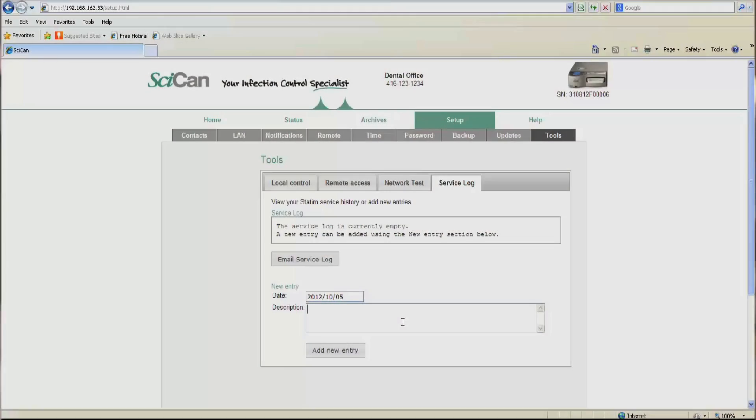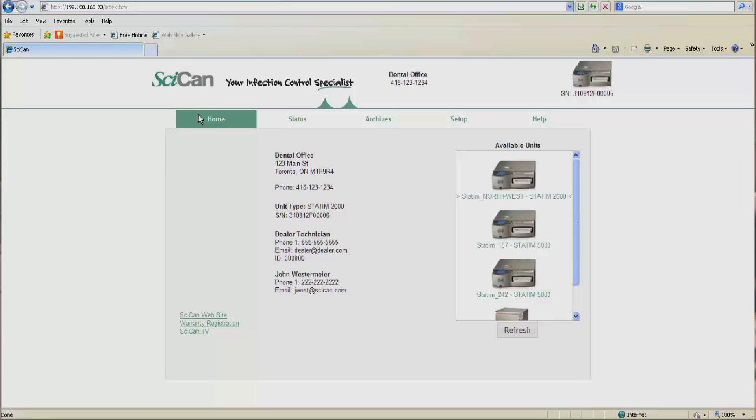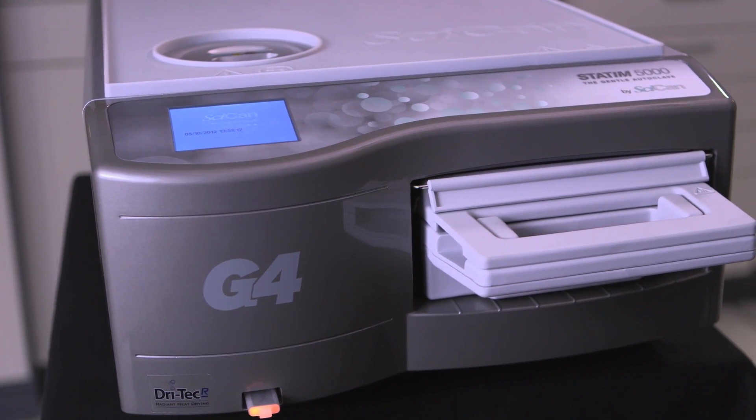This saves a costly and time-consuming service trip to the office just to diagnose a problem. Service techs can also record any work done on the G4's web portal, allowing all techs to view the repair history and streamline repairs. As software upgrades become available, Sycan initiates online firmware updates, ensuring your Statum continues to offer the most sophisticated user interface the industry has to offer.